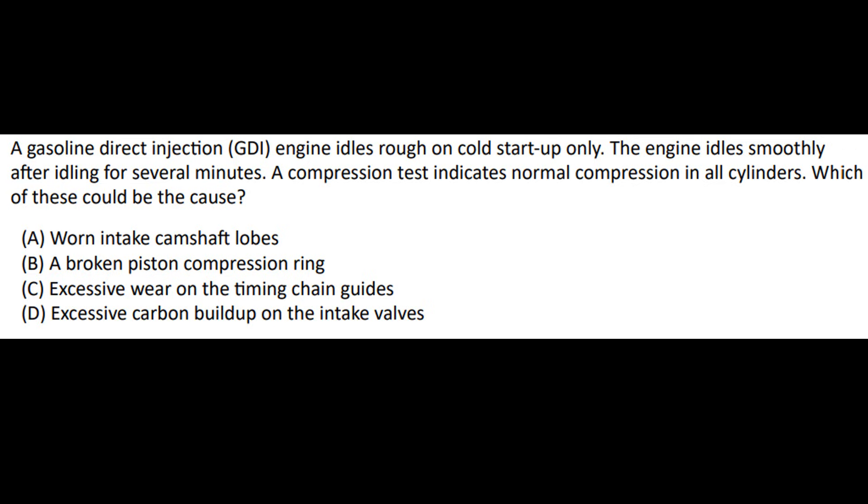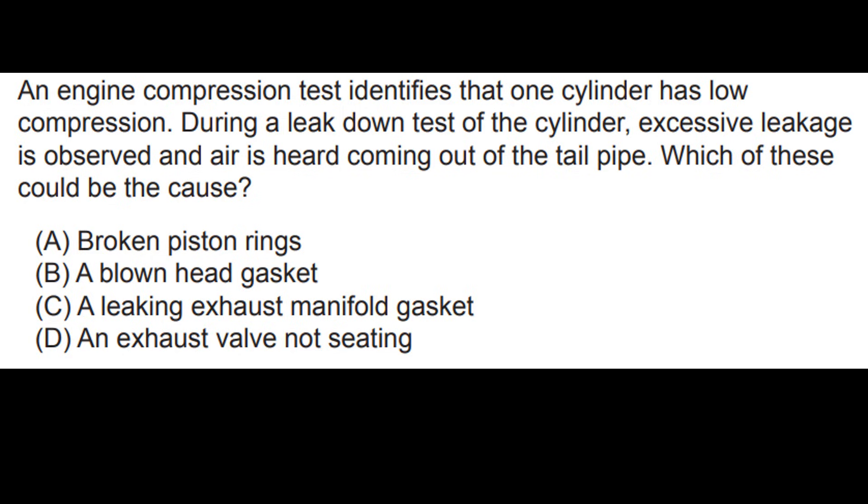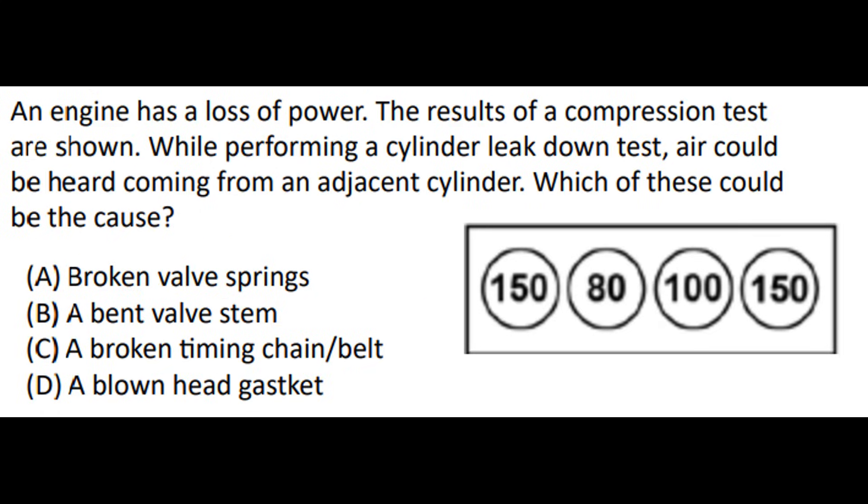We're going to end the video with three official ASE practice questions. To save video time, we're going to put these one right after the other, so you can pause the video and look at each one individually. And that's it — tune in to video number two, where we'll talk about the valve train.